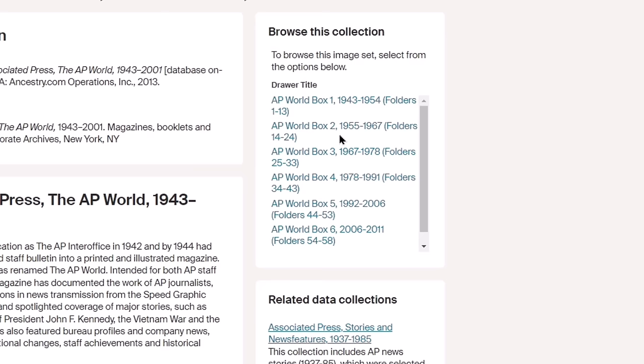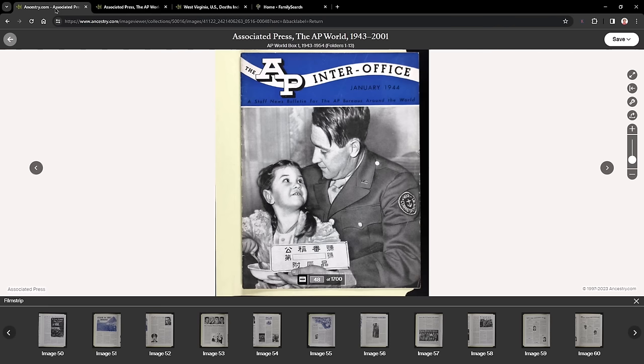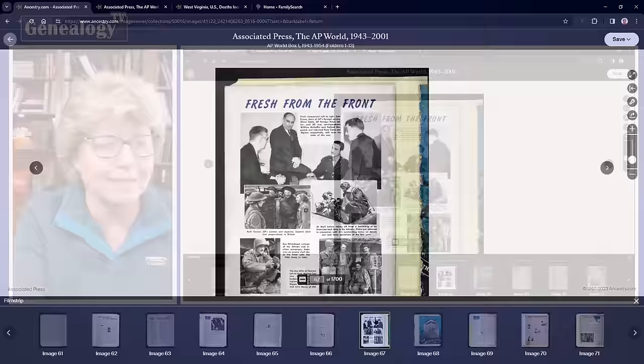It goes all the way down to 2011. If we open up this first range, this is what we're looking at — it has images, stories, people, and names. These could be your ancestors from the World War II era.